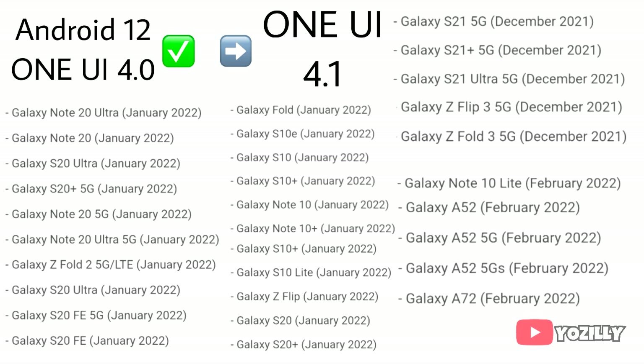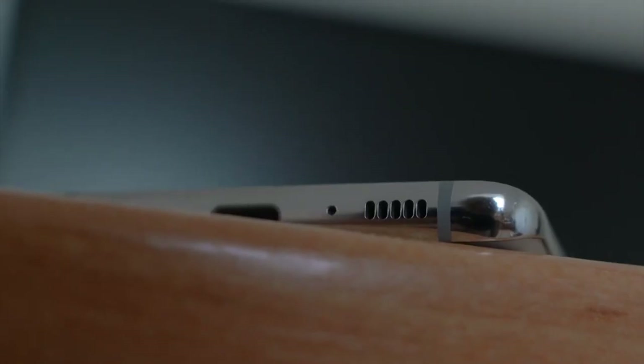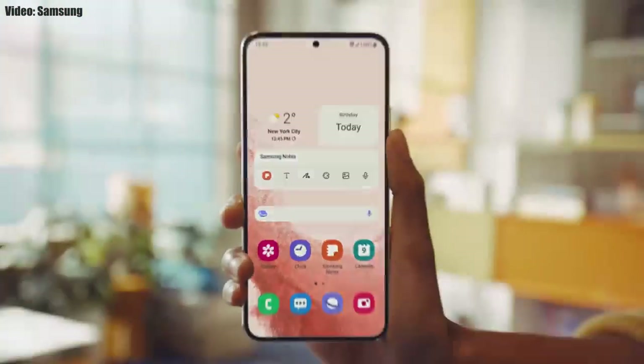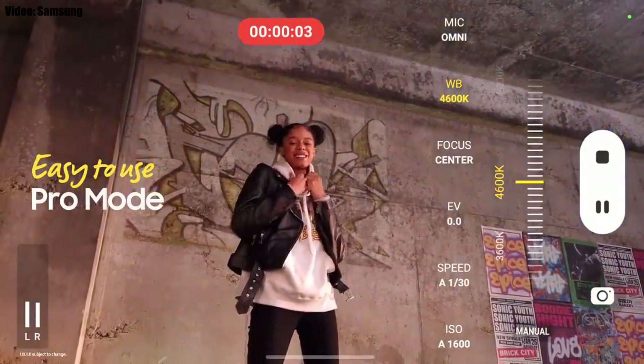If your smartphone is in this list, you will definitely get the One UI 4.1 update. It's good to see that Samsung will bring the features of their latest flagship to older smartphones. In the camera department, you can now press and hold the camera button to record video, swipe up to lock it and continue recording. You also get an improved Pro mode with new settings and changes.